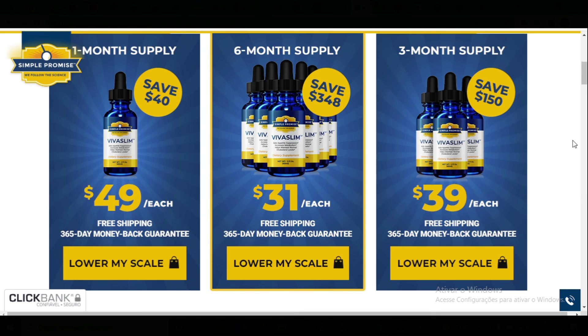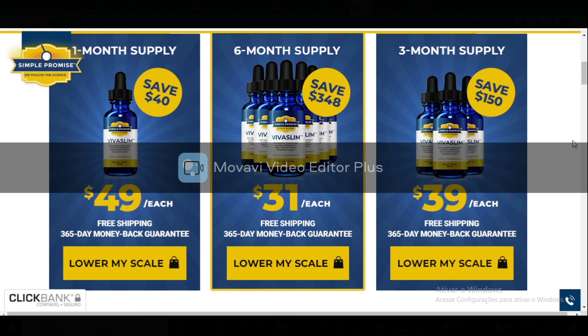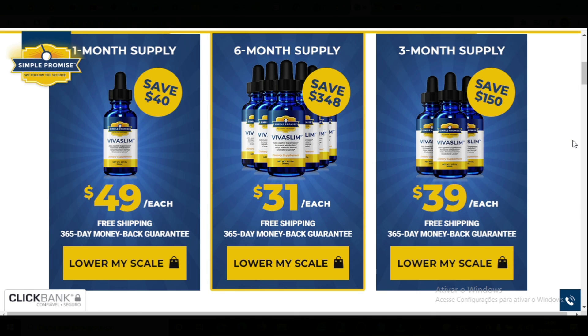So I wanted to record this video first to tell you to be careful with the website you're going to buy Viva Slim from, and also, if you do buy the product, do the exact treatment and take it seriously. Remember that your results will be very different from any other person because your organism acts in a very unique way. I really hope this video helped you and I hope that Viva Slim actually helps you a lot to improve your life and the many other benefits that this product promotes.